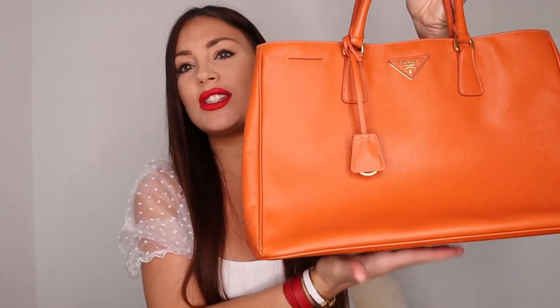Now I don't use it as much because of the color, and another issue is that if you put too much stuff in it, it sags down. You can put cardboard inside to prevent that, but I don't really like that look. I've been contemplating reselling it, but the problem is you can't resell a Prada bag for anywhere near what you paid — the price drops a lot. But I am genuinely considering selling this one since I don't reach for it anymore.